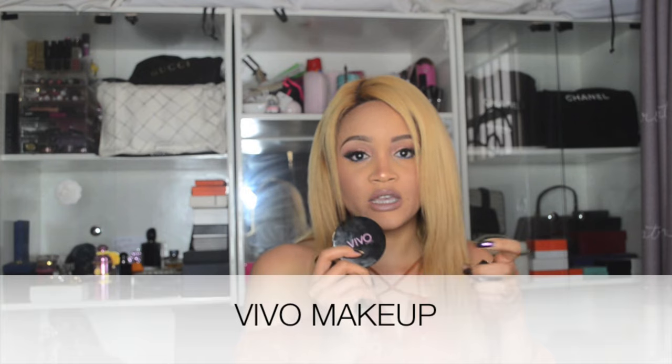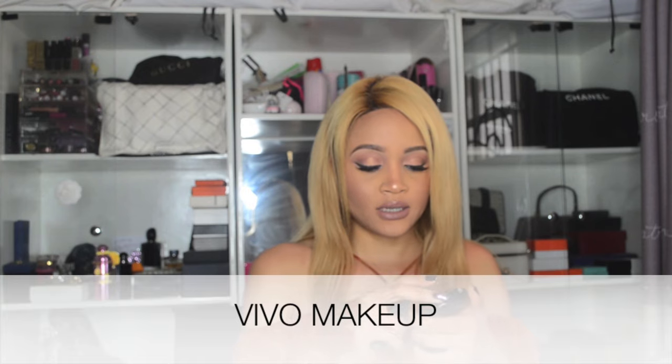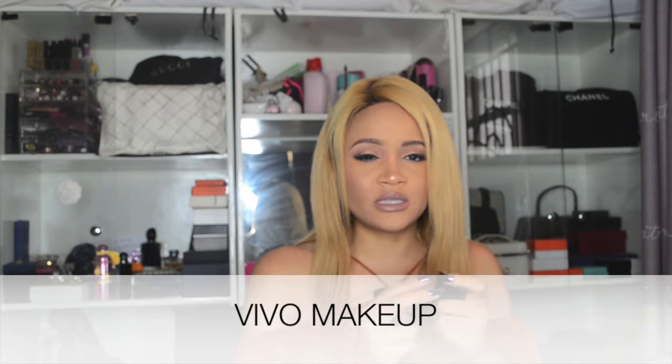The first set of products I'll be talking about are by Vivo Makeup, which is a Nigerian brand. I was sent these products to try out, I think last year or earlier in the year. I have been using these products for a while ever since I got them, especially the stick foundation, which is actually the foundation I'm using right now.